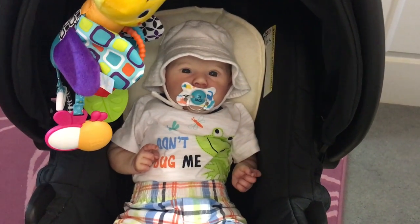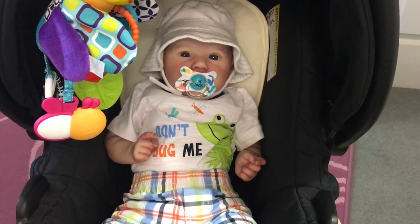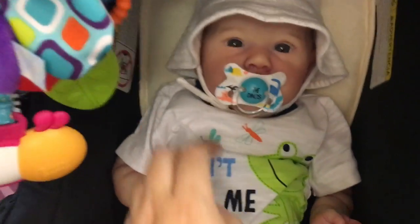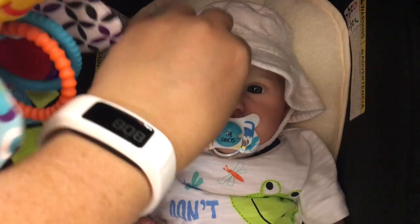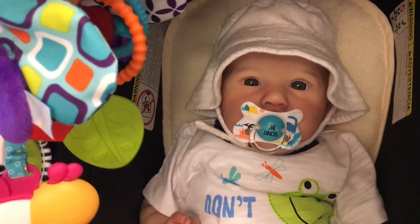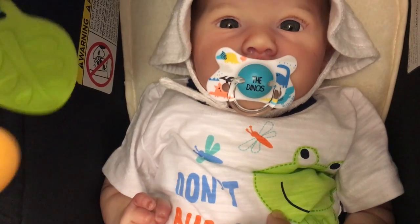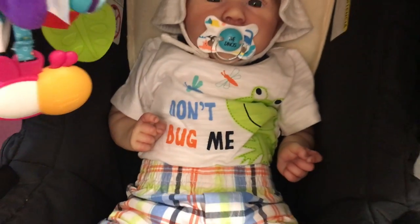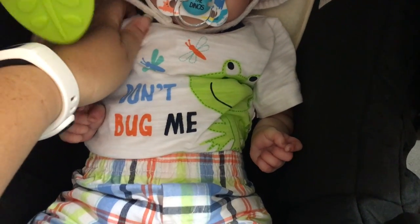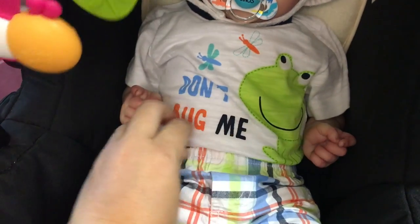Good morning, everyone! My husband and I are going into Santa Clarita this morning, so we're going to take Callum. This is his outfit - he's got a little terrycloth bucket hat on, it's size newborn so the brim is kind of small and looks a little weird, but whatever. He's got his dinosaur pacifier and a little onesie on. I'm not really sure I like it - I'm just not a onesie-and-pants person.